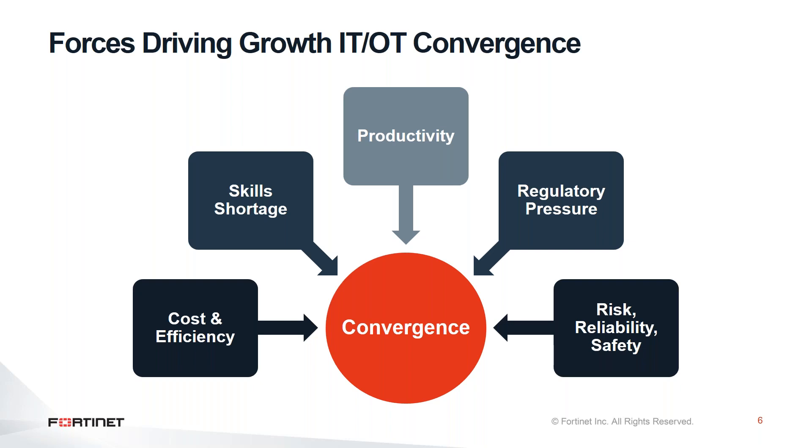This convergence takes place due to different factors. One of them is that organizations don't want to invest more in separate resources — they need one single team to manage both OT and IT infrastructure. Also, there is a need to have regulation inside the OT infrastructure due to its criticality, and organizations don't want to maintain two separate infrastructures — they need one single infrastructure for OT and IT.